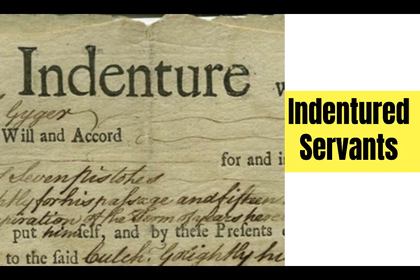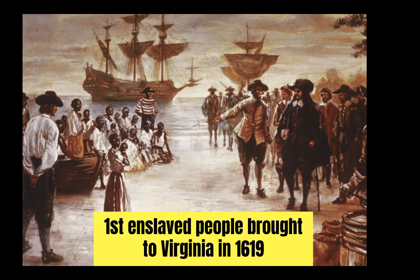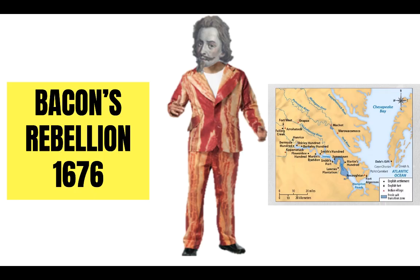In exchange for passage to the new world, indentured servants agreed to work for a period of time, usually around four to seven years. Slavery will be in the Jamestown colony starting in 1619, and eventually white indentured servants will be replaced by primarily enslaved people from Africa. This development won't happen until after the elite class gets scared to death by Bacon's Rebellion in 1676, which we will cover in another video.